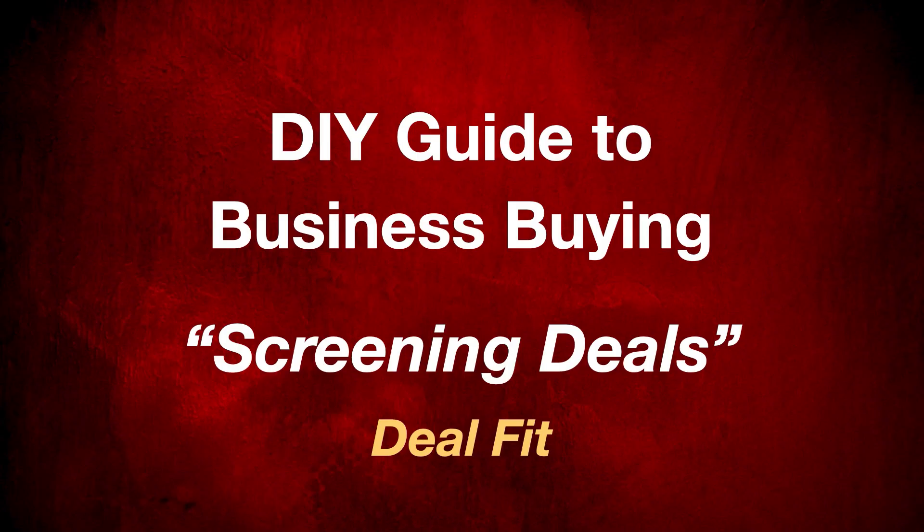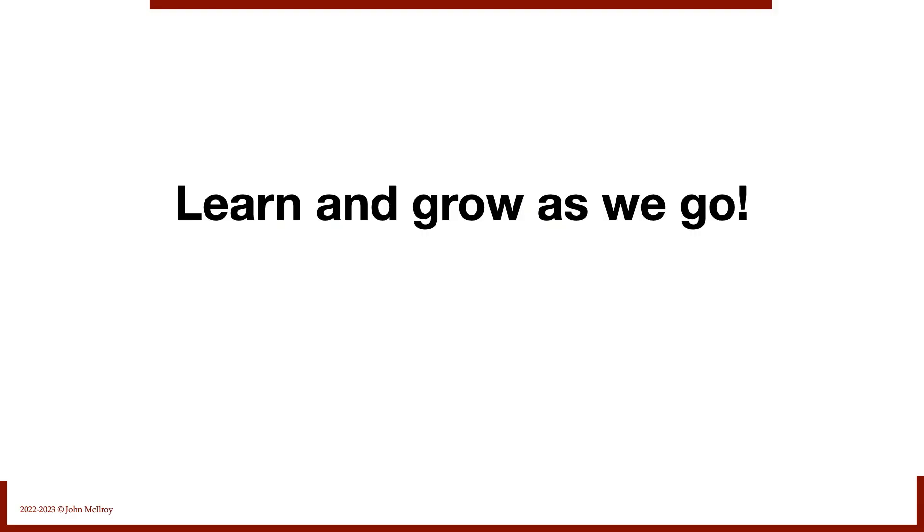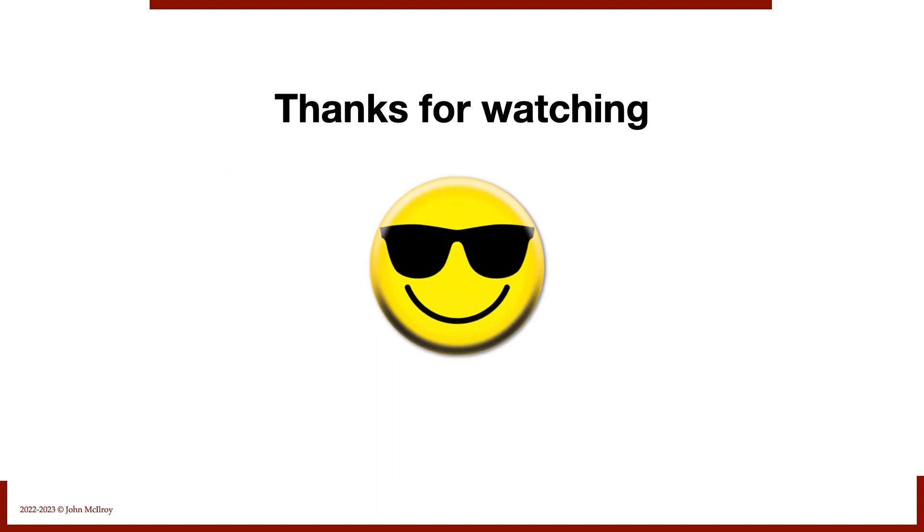This is the Do-It-Yourself Guide to Business Buying. Today we've been talking about screening deals and specifically deal fit — always remembering that we want to learn and grow as we go. Thanks for watching. We'll see you next time.